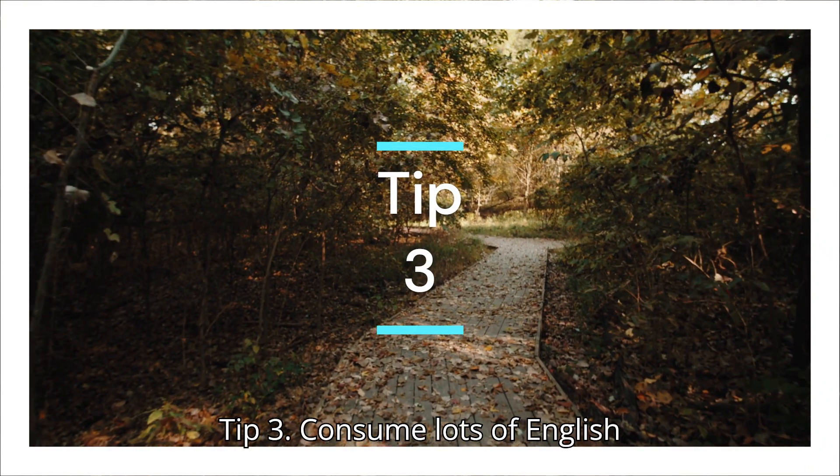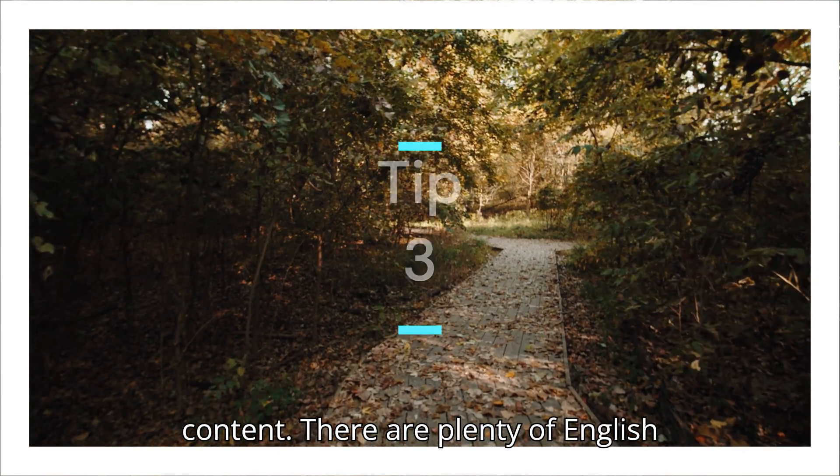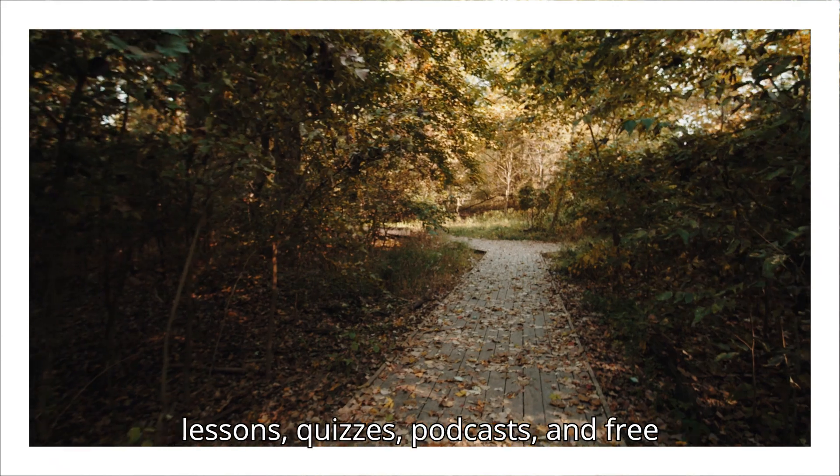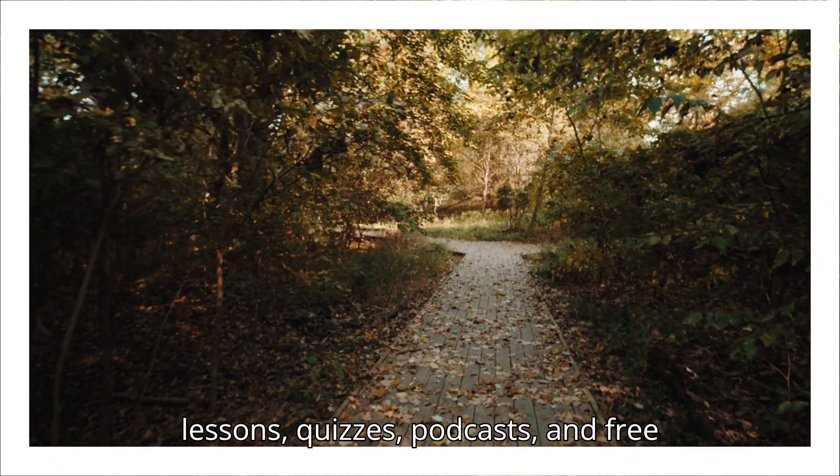Tip three: consume lots of English content. There are plenty of English language teachers like me on YouTube with lessons, quizzes, podcasts, and free information.